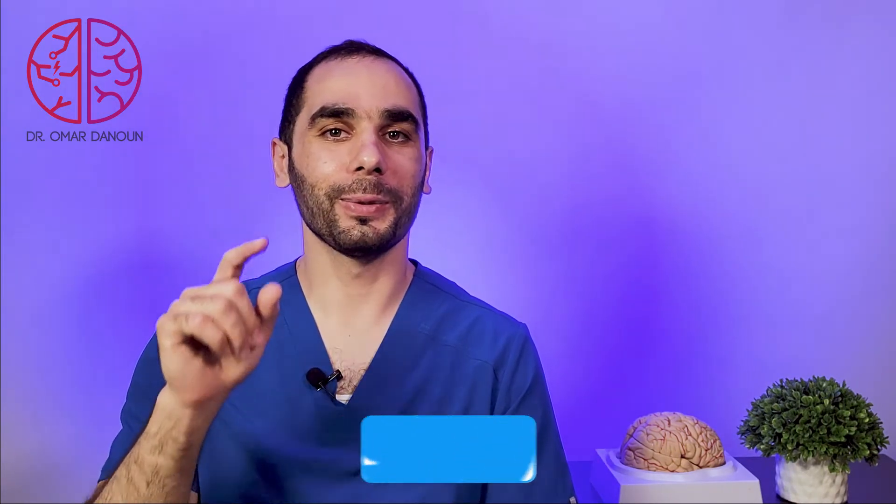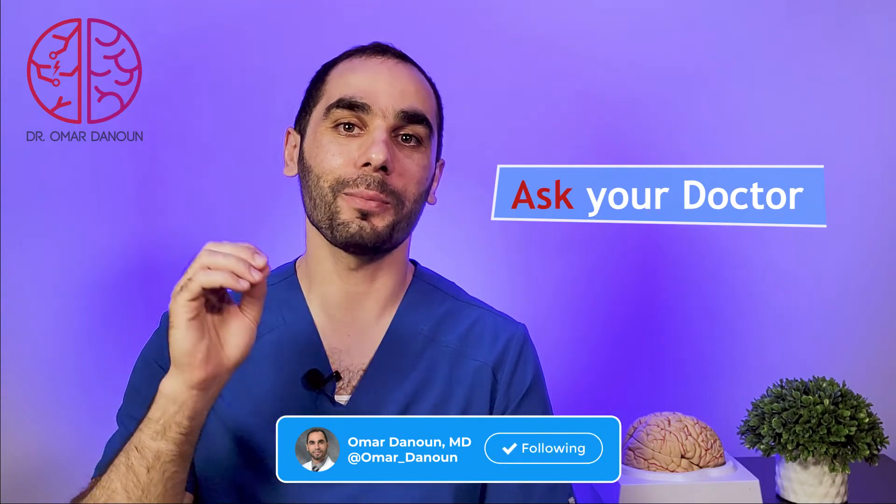Now let's talk about treatment. I will give you three tips that you can follow to hopefully help your memory loss and get your memory back. I want you to ask your own doctor before trying any of these recommendations and tips.